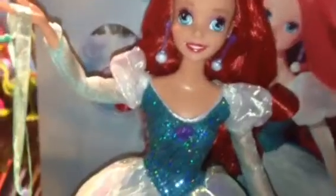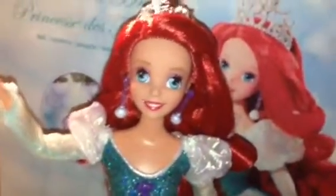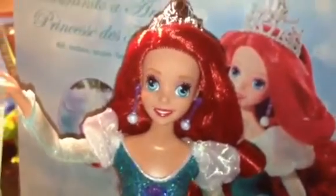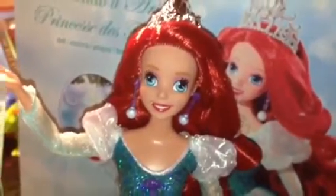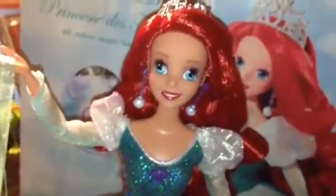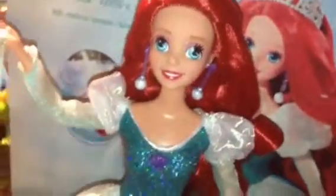Speaking of nice surprises — she is articulated in the arms. It's not the best articulation, but it's still really nice. Kind of like the signature collection: Cinderella, Snow White, Ariel, Evil Queen, and I think Ursula too. Those are the collector dolls that Mattel did recently. So that's cool.